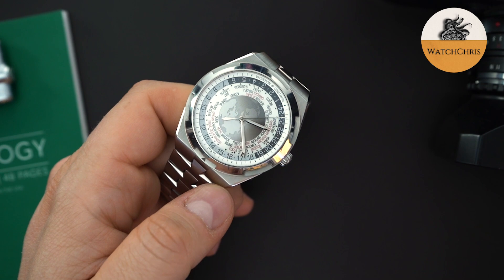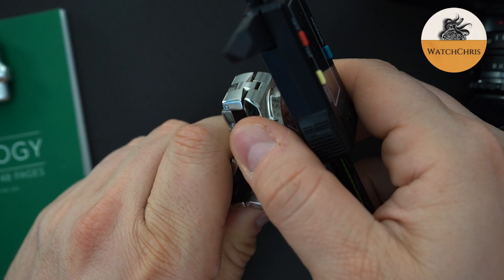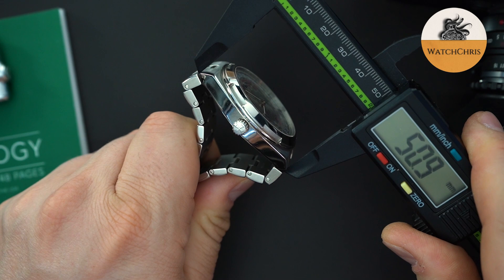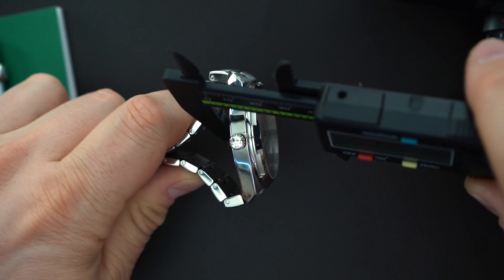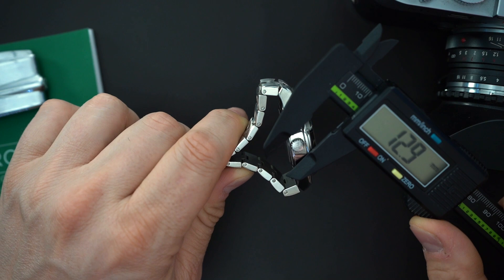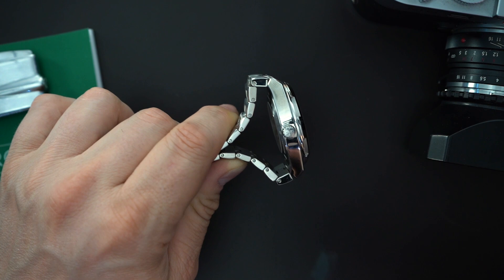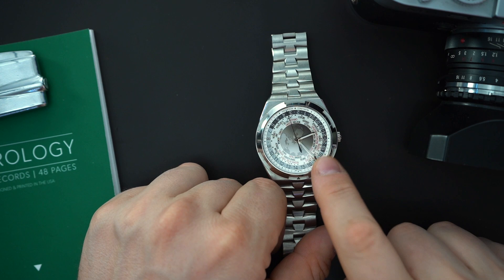On measurements, it's not a small watch — basically a 43-millimeter watch. The lug-to-lug on the bracelet is around 51 millimeters, and on the strap about 52.9 millimeters. It's not the thinnest watch either at 12.6 millimeters thick, and a 5.9-millimeter crown — not the biggest crown. But the bracelet is really nice and the way it wears on my seven-and-a-half-inch wrist I really like. It's an integrated bracelet sports watch.